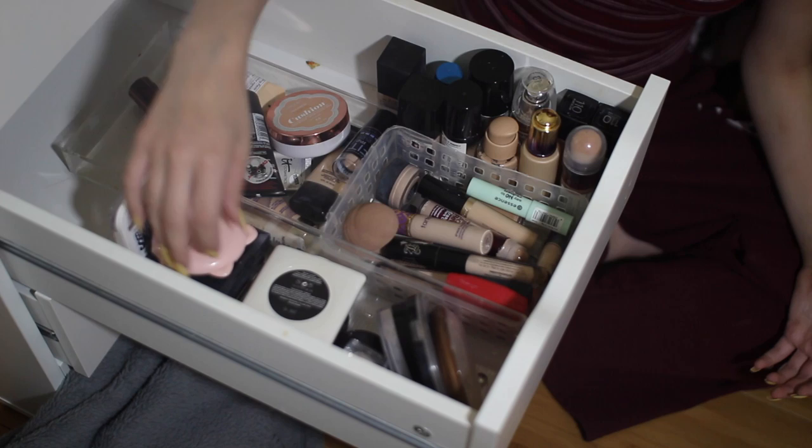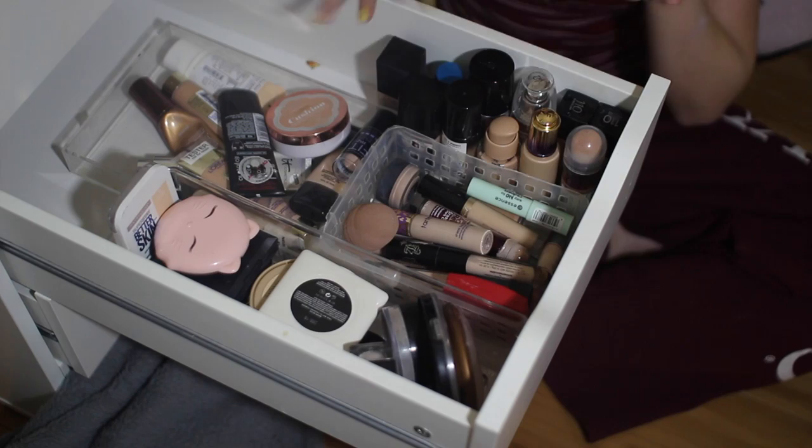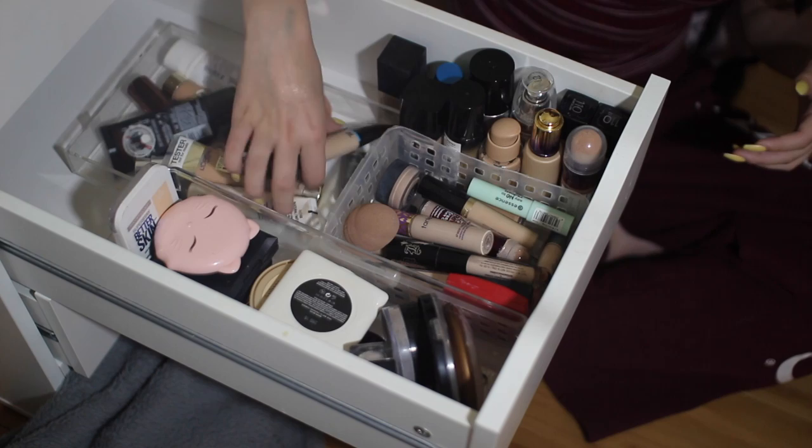So right here I keep my concealers, and I keep a few extra beauty sponges. Right here I keep all of my powders — I have bigger compacts, loose powders, etc. Here I have all my standing up foundations. I want them to be able to stand up so that they don't separate.